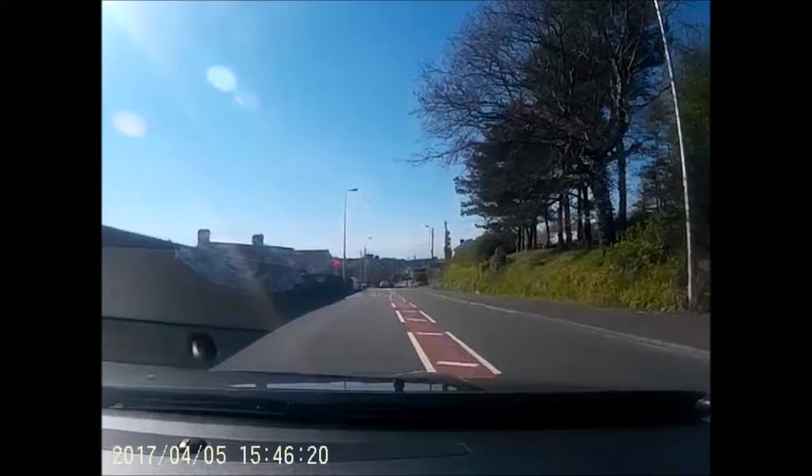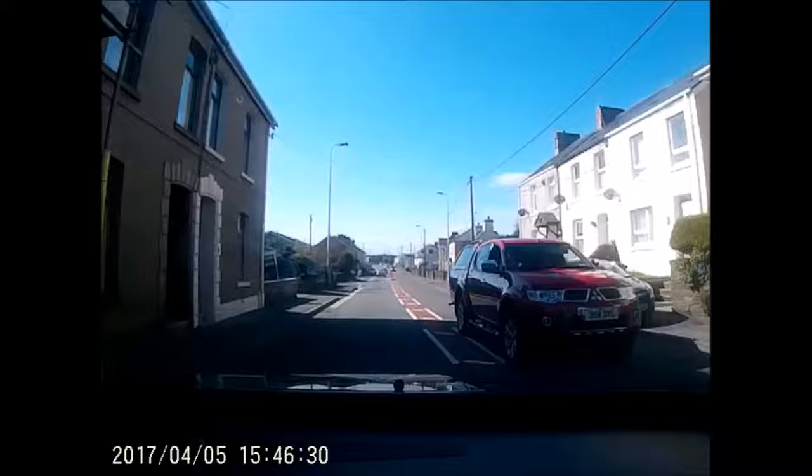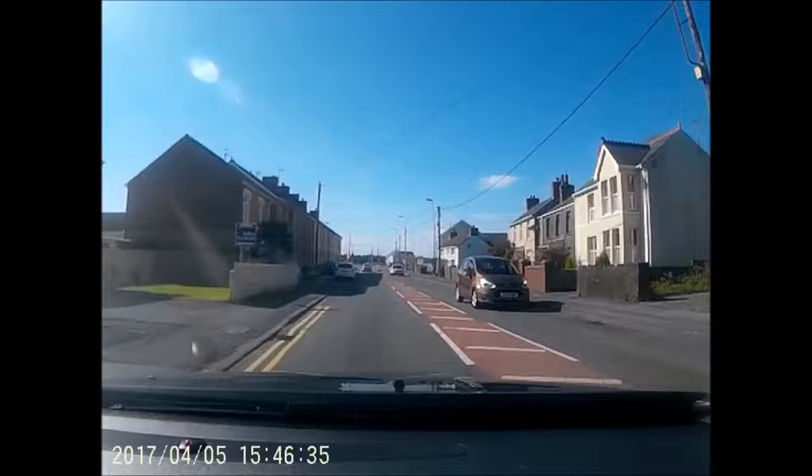Our journey starts on the A484 heading west and this is easily reached from junction 48 of the M4 via the A4 Wyman 38. The site is about 12 and a half miles or roughly 30 minutes from the M4 in total.